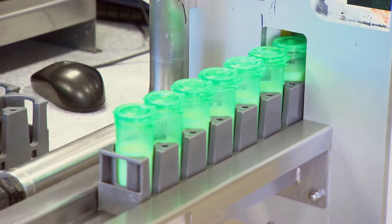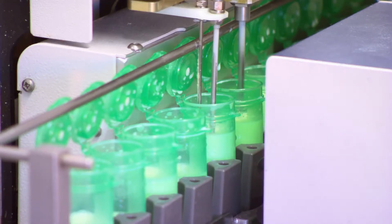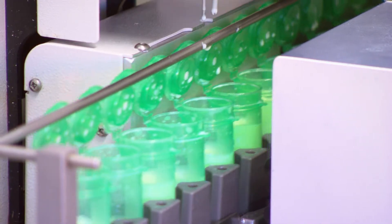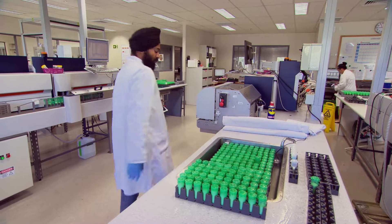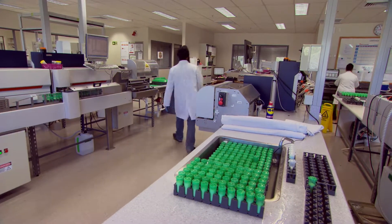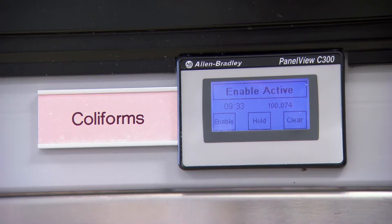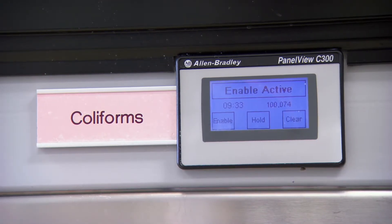Farmers are getting that suite of core test results back every day because that's helping them to understand the quality of their milk and what they might need to change to continue to produce very high quality milk. There are also other tests available to them — for example, if they wanted to better understand the urea concentration in their milk, they can request those tests themselves.